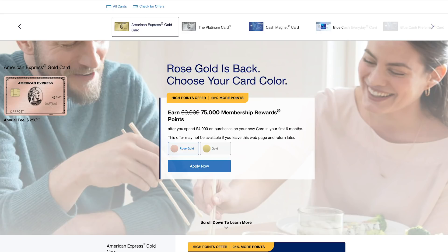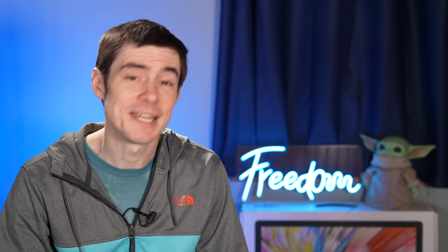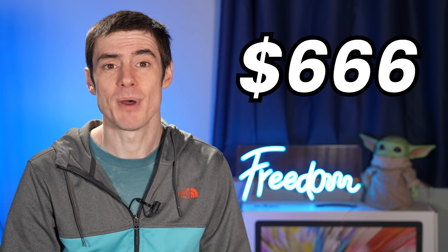So first of all, if you are not already an Amex Gold member, there's currently a great welcome bonus on the card. If you go to Amex's website you will see a public offer of 75,000 points for spending $4,000 in six months. That's a really great offer — it's six months instead of three months, so you only have to spend $666 per month to get it.